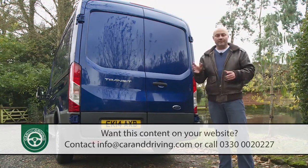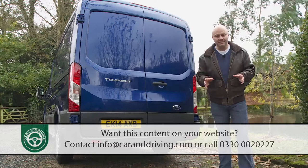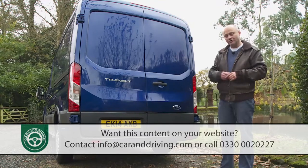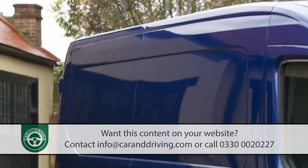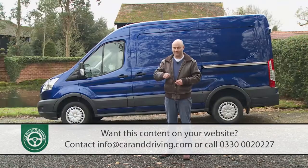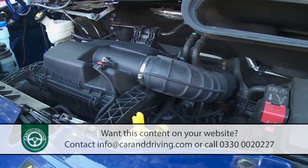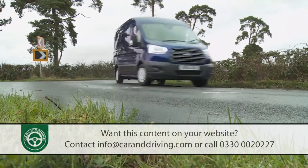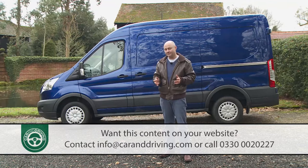These range from the small Transit Courier through the compact yet spacious Transit Connect to the medium-sized Transit Custom — a model that frees this flagship version up to focus on really large loads. It's 11% more spacious than the previous generation model, making it the first large Transit to be sold in North America. We're promised best-in-class efficiency, significantly reduced maintenance and repair costs, exceptional drivability and smart load space features. Can this Transit deliver? Let's find out.